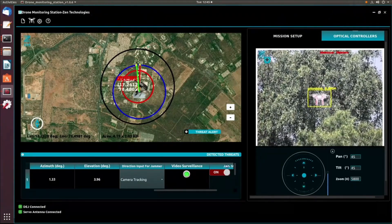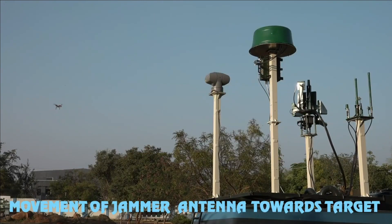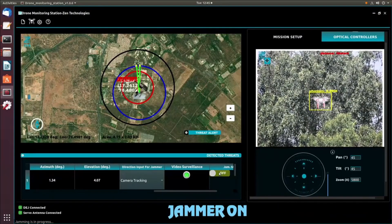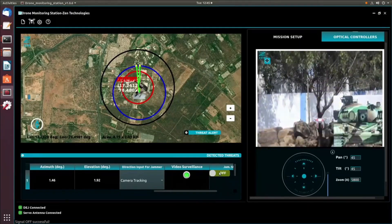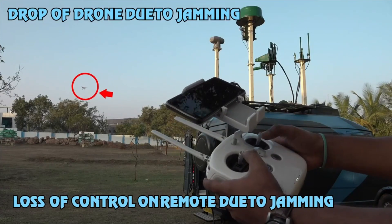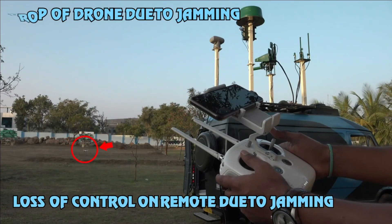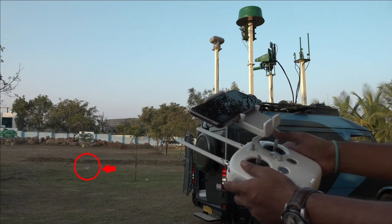The surveillance and detection system will be able to detect a 0.1 square meter RCS target from 10 kilometers and a 0.01 square meter target from 8 kilometers. The minimum detection altitude is 3 kilometers. For the EO/FCS system, the detection range is 8 kilometers for a target of size 1.6 meters by 0.3 meters, and 6 kilometers for a target of size 0.3 meters by 0.3 meters.